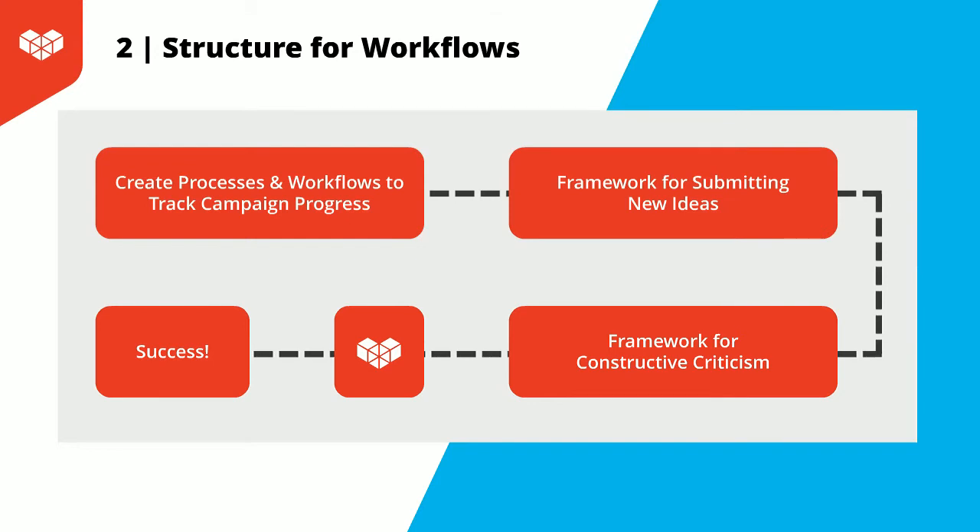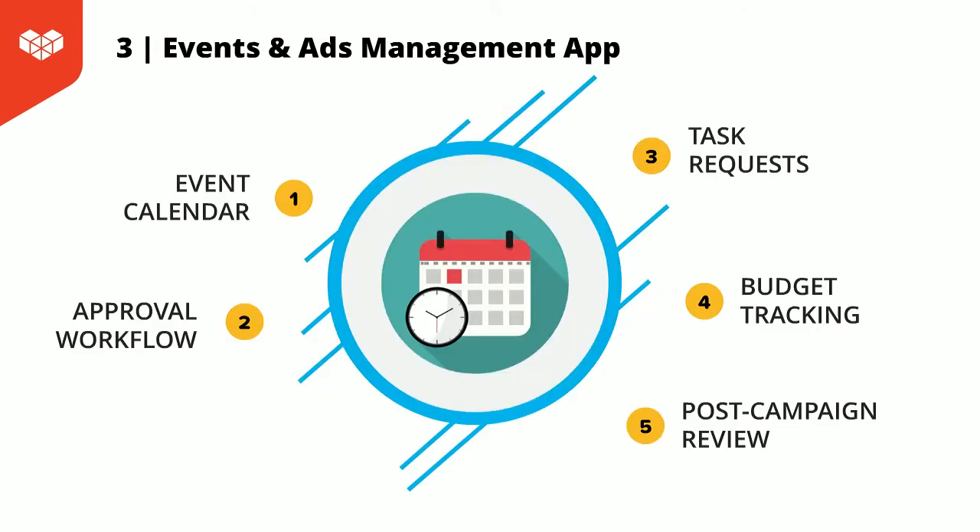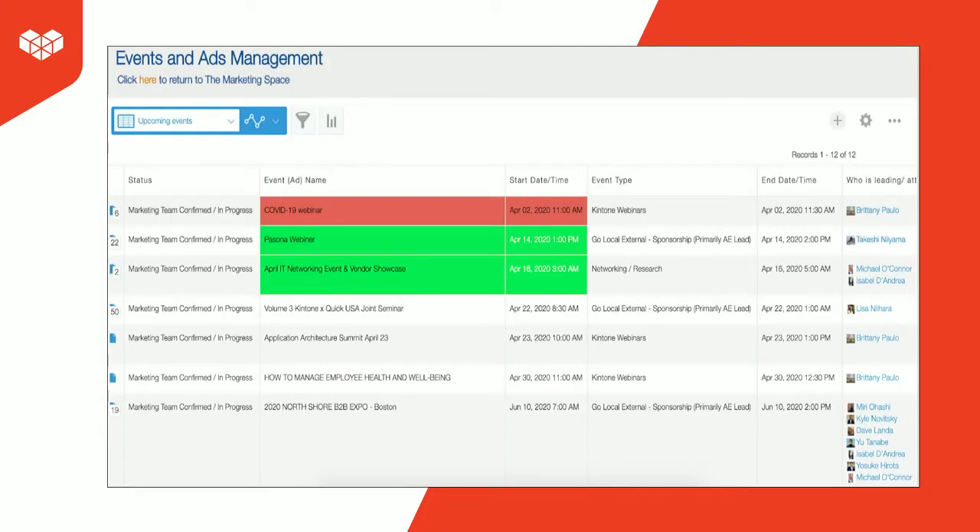Next, I want to move on to some of the tools that we use to help us stay as organized as possible. The first is our Events and Ads Management app, which gives us access to our calendar, our approval workflow — we can assign tasks, do budget tracking, as well as post-campaign review. The first screenshot is our Events and Ads Management app with a view of all upcoming events. Red events are happening that week, green within the next two weeks. We also assign who internally is attached to each event — this is a great high-level view of our upcoming event calendar.